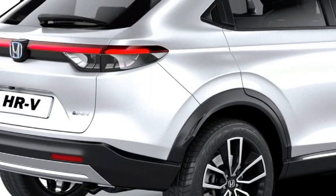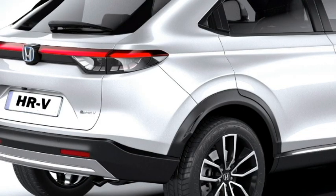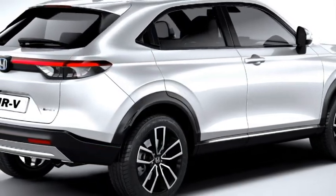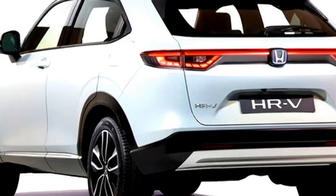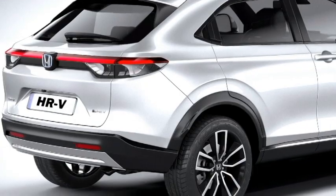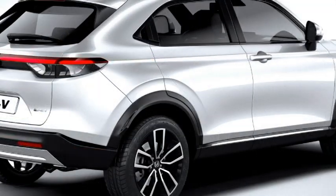The rear profile receives LED taillights and an LED light bar stretching the width of the car between the taillights, rear washer and wiper, a tailgate-integrated spoiler, spoiler-mounted emergency braking light, hands-free power tailgate with walk-away close function, updated rear bumper with black cladding, rear fog lights, and a rear silver skid plate.